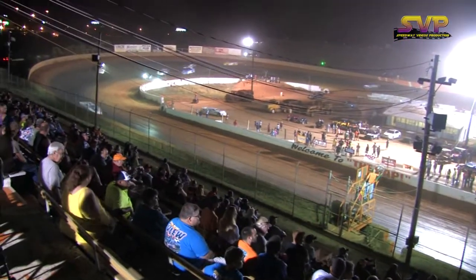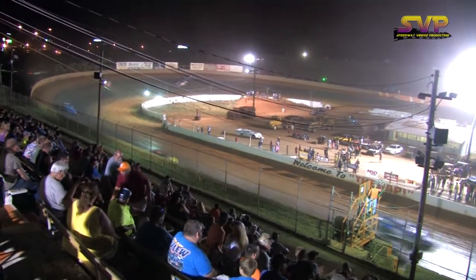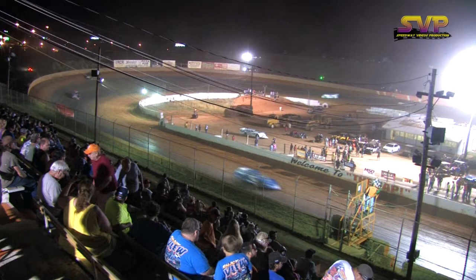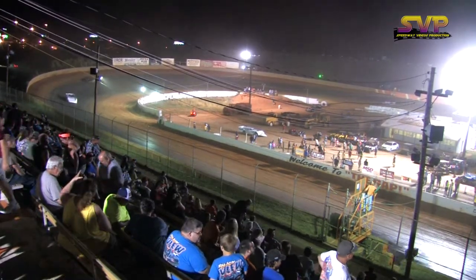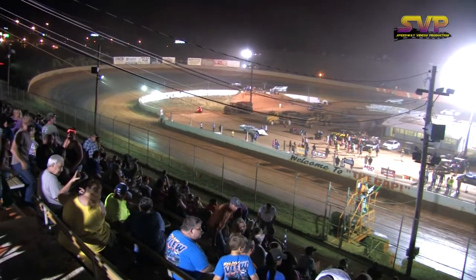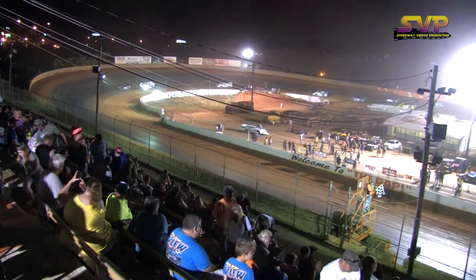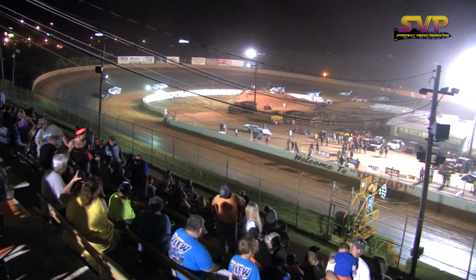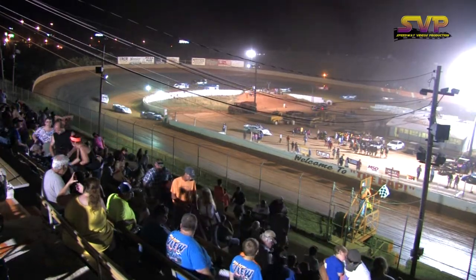Gary Crittenden trying to make the pass. And Josh Henry is going to pick up the win for this Sportsman 25 lap feature. Your top five: first place, the double zero of Josh Henry; second place, 18 Gary Crittenden; third place, number two Tim Maupin; fourth place, 33 Warren McMahon; and fifth place, 88 of Chris Chandler.